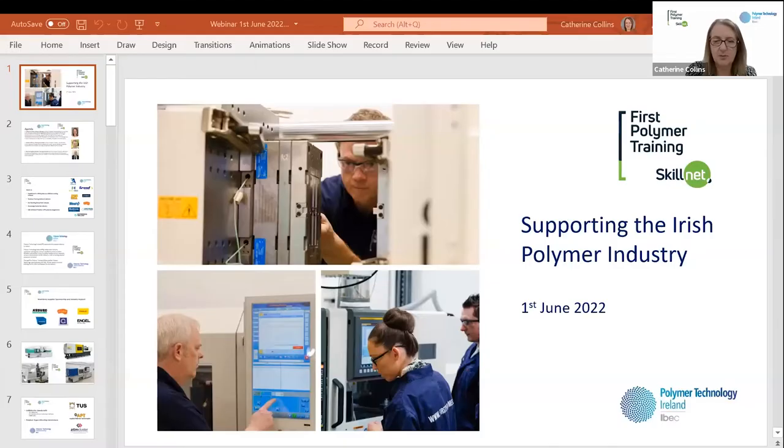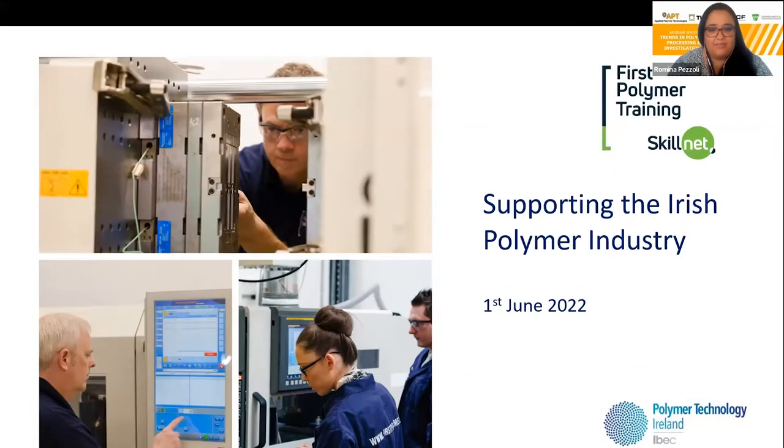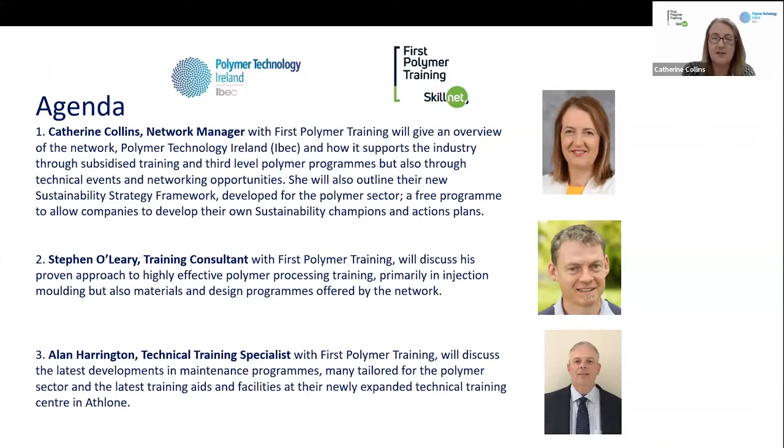Thanks very much Romina, and we're delighted to have the opportunity to speak to everybody today. Hopefully you can see my presentation. That's great. I'd like to thank Romina Pesoli from the Applied Polymer Technology Gateway Centre, Siobhan Matthews of SCF Processing, TUS Midlands, and the Society of Plastics Engineers for giving us the opportunity to speak today.